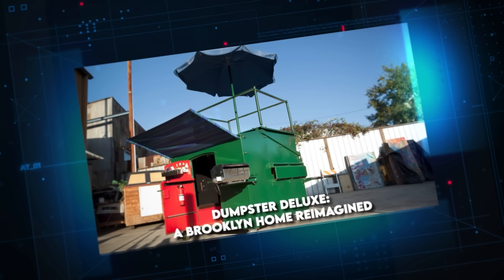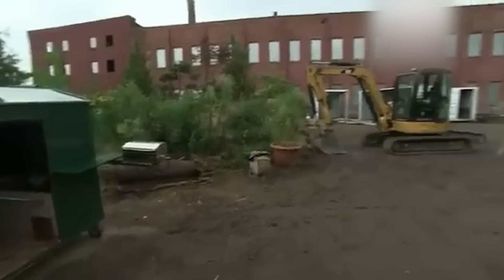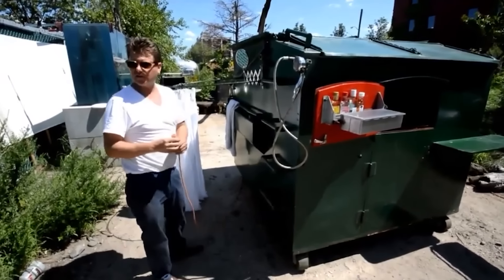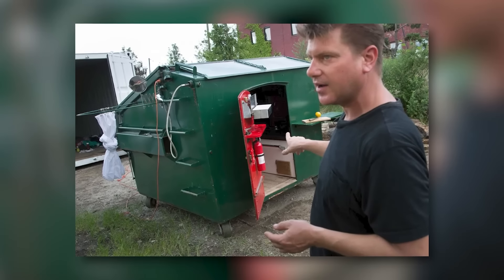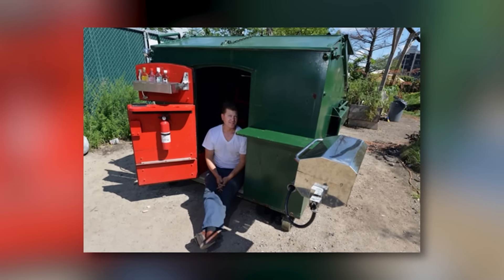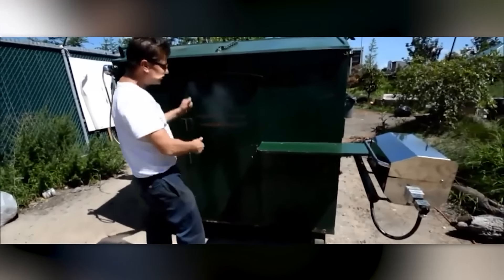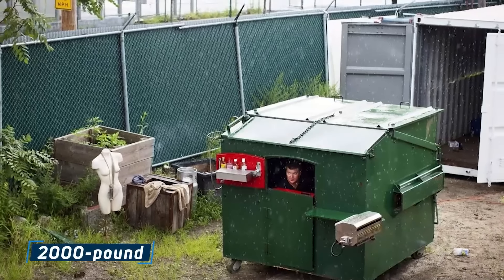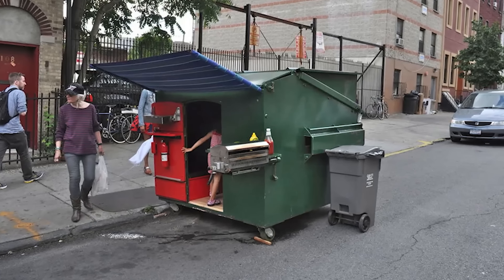Dumpster Deluxe — a Brooklyn Home Reimagined. Living in a dumpster might conjure images of desperation or homelessness, but Gregory Clone's creation shatters these preconceptions. This innovative Brooklyn resident has transformed a mundane waste receptacle into a stylish urban retreat, challenging our notions of what constitutes a home. In a city notorious for its cramped living spaces, Clone saw potential where others saw only trash — his vision was to convert a standard 2,000-pound commercial dumpster into a fully functional living space.